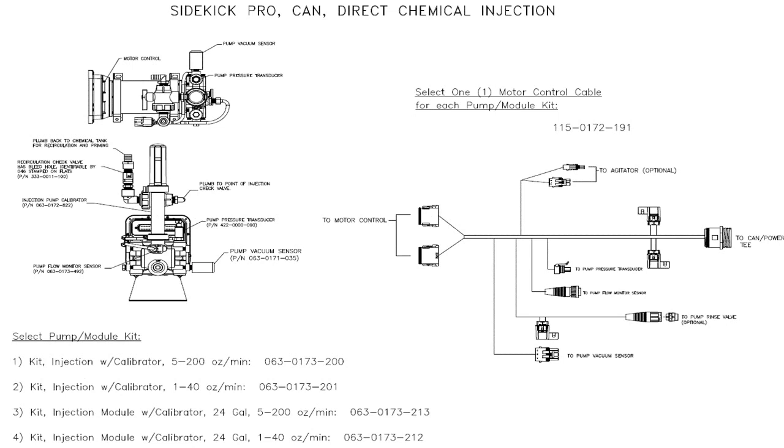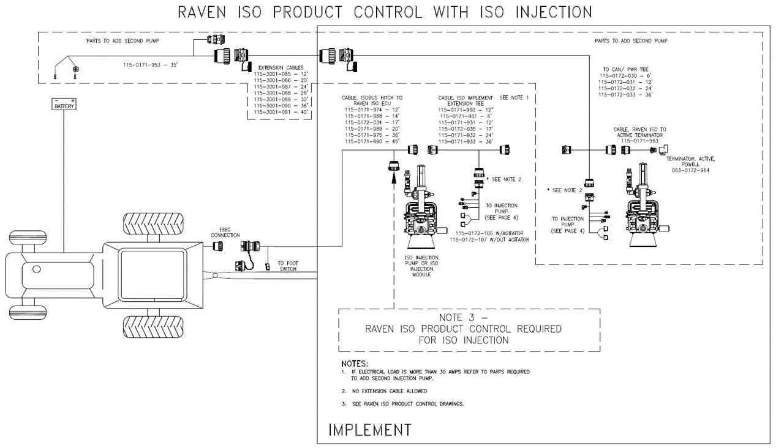Here we're showing more detail of the harness that plugs into the Sidekick Pro and the Sidekick Pro components. The two rectangular connectors plug into the ECU on the Sidekick Pro, and you would run to your existing CAN line on the other end. Here shows the general layout of our Raven Sidekick Pro ISO system with ISO injection. Keep in mind that when looking at this slide, you always have to have an ISO product controller for ISO injection. Our Raven ISO product controller — the 006 node — would connect prior to the injection pumps, and you can add additional injection pumps if needed.